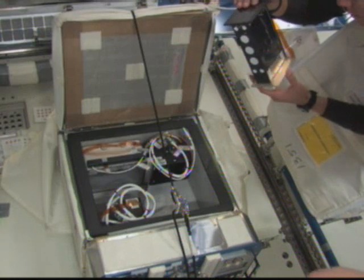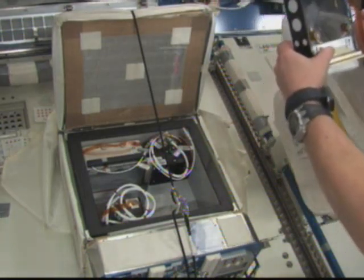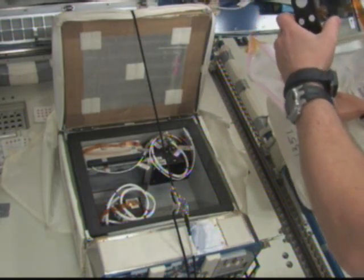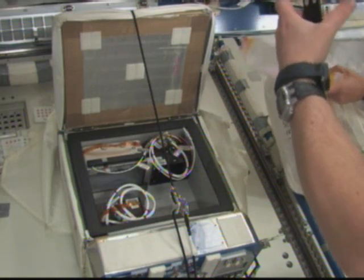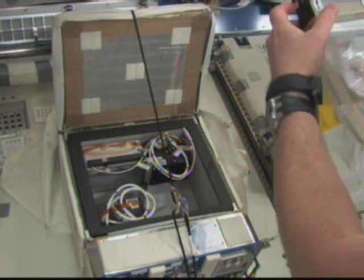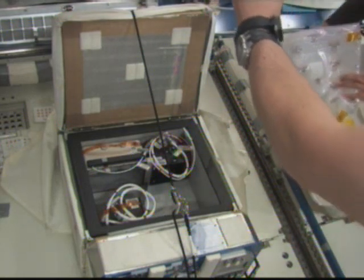This experiment was just part of about 1,500 pounds of supplies, equipment, and science experiments brought up on the mid-deck of Space Shuttle Endeavour. That's in addition to the more than 14,000 pounds of supplies and equipment brought up inside the multipurpose logistics module that was opened up today.